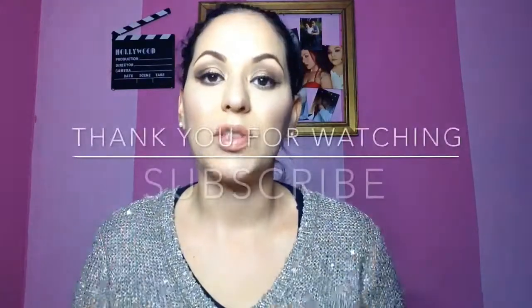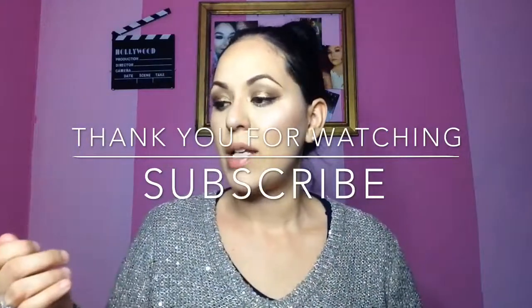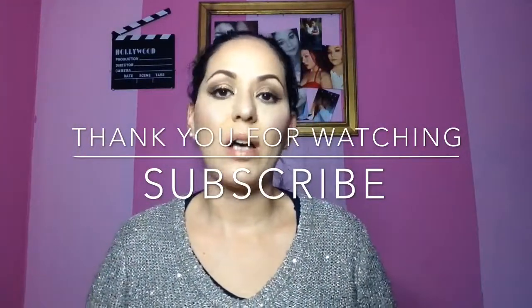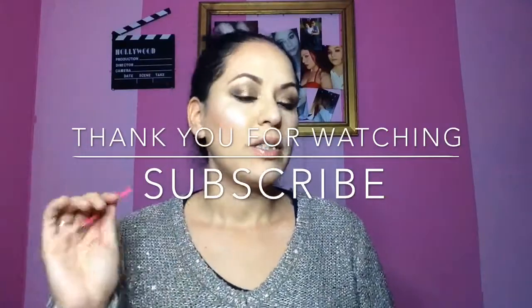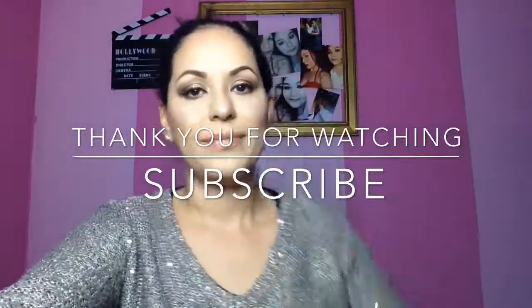So guys, that is my freaking November favorites. I hope you guys enjoyed this video. If you guys have any questions on any of the products, please feel free to let me know. Remember, if you like this video, subscribe, follow me on Instagram and my Snapchat as well. I shall see you guys on my next favorites. Take care, subscribe, like my video. Bye!